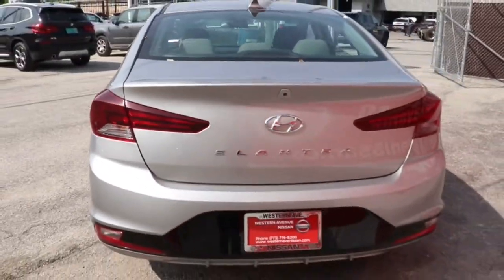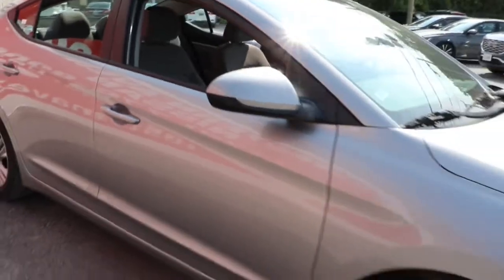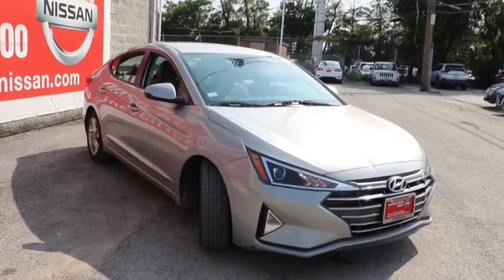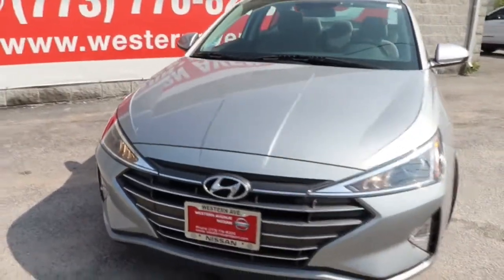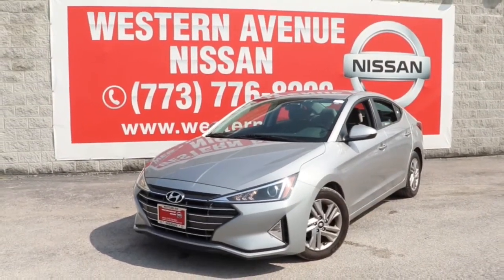Feel the good energy that permeates this innovative Elantra. Treat yourself to a test drive today. Our staff will toss you the keys and give you an outstanding customer experience. We'll see you next time.